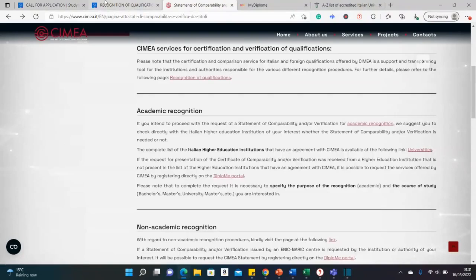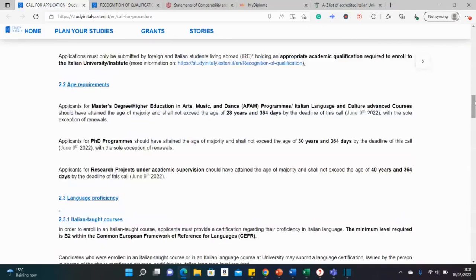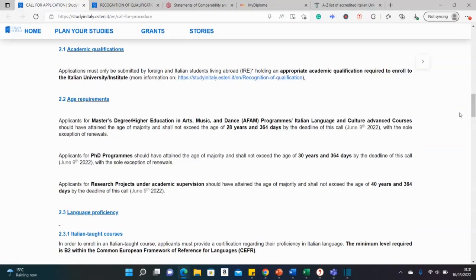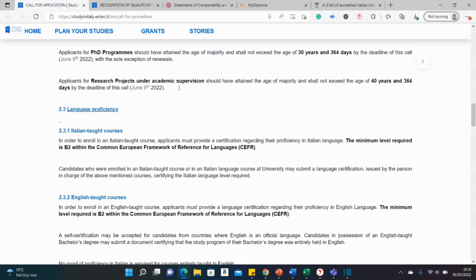There are age restrictions. For masters, special courses in arts, music, dance, or the language course, you must be at most 28 years old by the scholarship deadline, which is June 9, 2022. For a PhD scholarship, you must not be more than 30 years old at the deadline. For research projects or visiting fellowships at Italian universities, you must not be more than 40 years old.